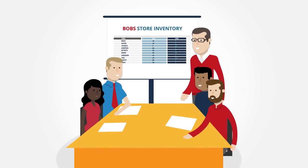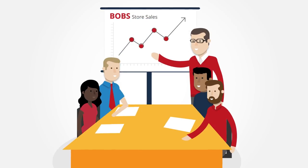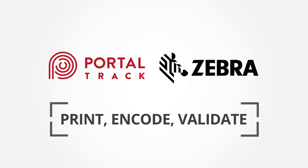With MSM Solutions PortalTrack and Zebra Technologies, Bob now knows he can easily implement a validation process that will benefit his business, and help his company truly realize the full potential of its RFID mandate. PortalTrack and Zebra – print, encode, validate.